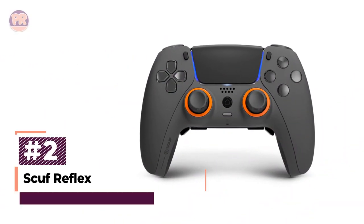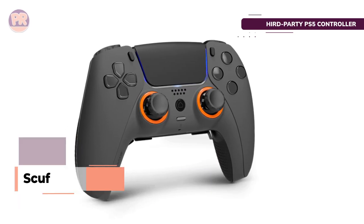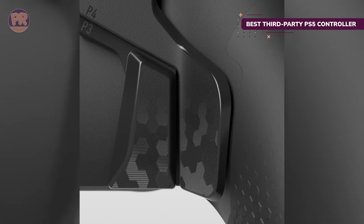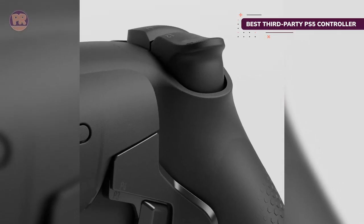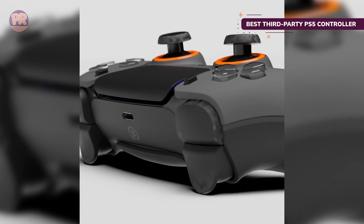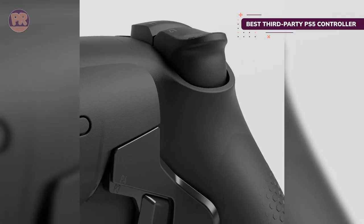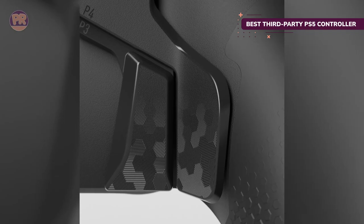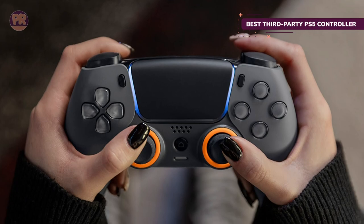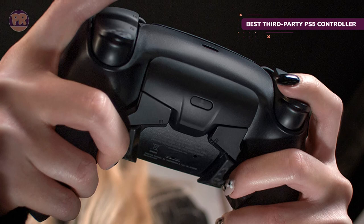The next product on our list is the SCUF Reflex Pro. The DualSense controller is great, but maybe you want to step out of the Sony bubble and try something new. The SCUF Reflex Pro offers everything you love about Sony's DualSense, like adaptive triggers that adjust based on the game and super accurate rumble. However, there are a few additional features and customizations to further improve gameplay — just be prepared to shell out a bit more cash. From the front it looks almost identical to the DualSense, with the same buttons, D-pad, touchpad, and triggers, but you can swap out the convex analog sticks for concave ones.